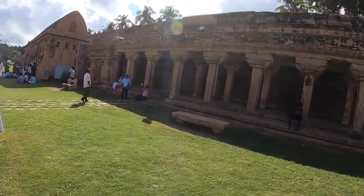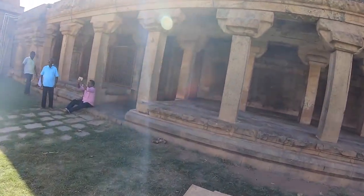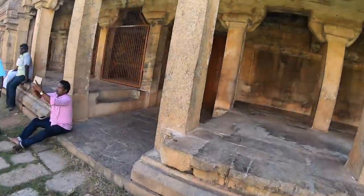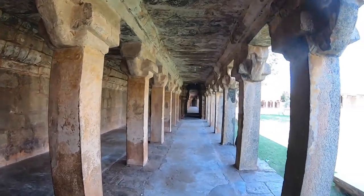We have another mandapam here — we walk through it just to get some shade. I'm running on my second battery; I'm totally surprised. I thought I would cover this entire temple within one battery but I didn't — I emptied it.